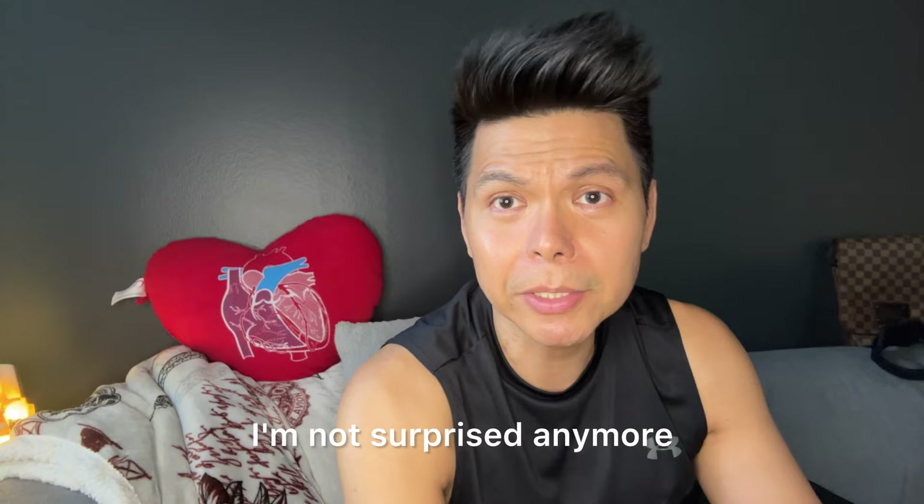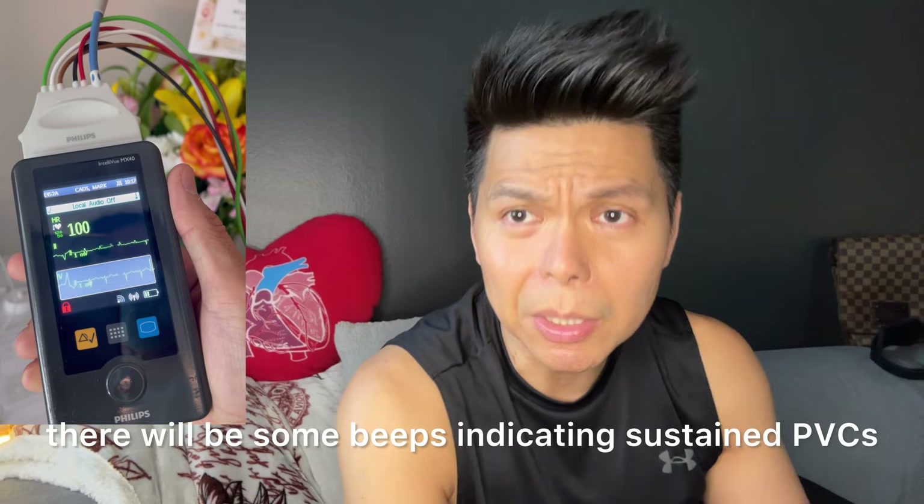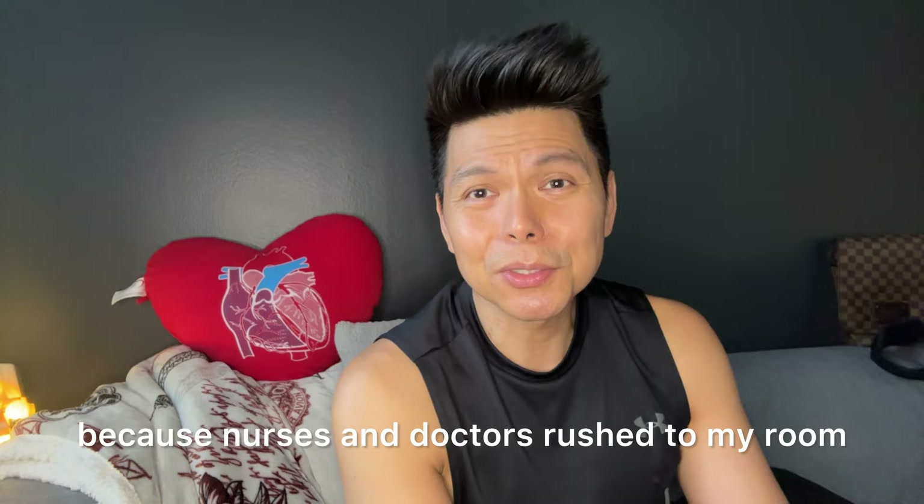For the rest of that seven-day hospitalization, I was attached to different heart monitors. Once or twice a day, there would be beeps indicating sustained PVCs. That was no good — nurses and doctors would rush to my room to make sure I was not having a cardiac arrest.